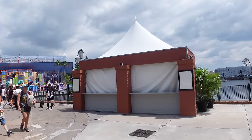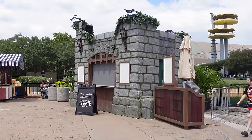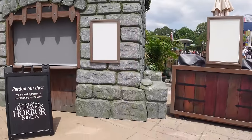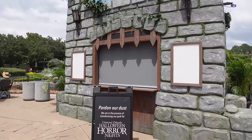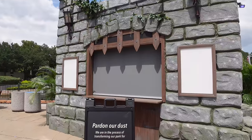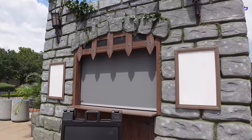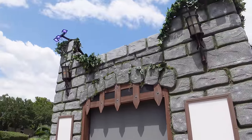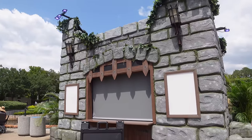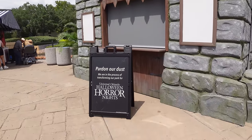On the bridge between Diagon Alley and Simpsons there's another generic looking bar tent, but nearby we have a really cool food booth themed to one of this year's originals. From the castle vibe, it's clearly themed to Goblins Feast. I love the greenery up top and the castle feel — it gives me very big Dueling Dragons vibes, and I'm happy to see another themed food booth in this area.